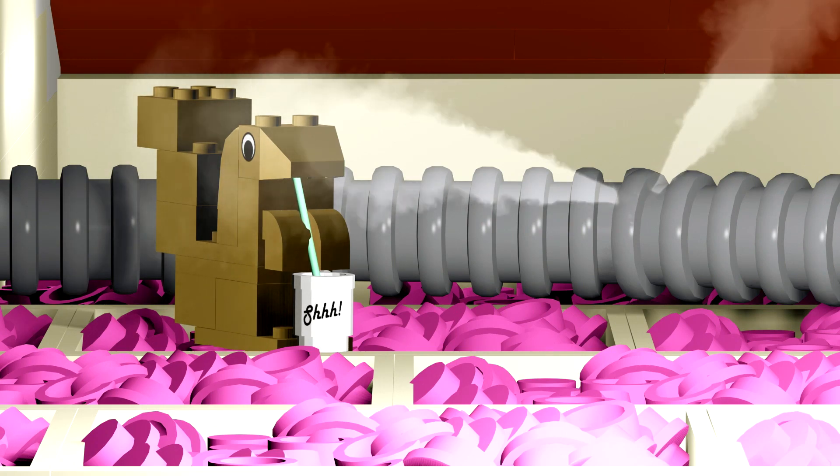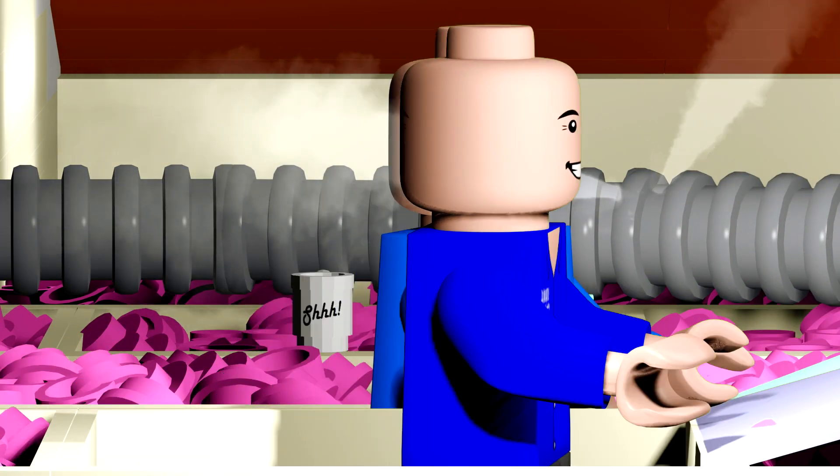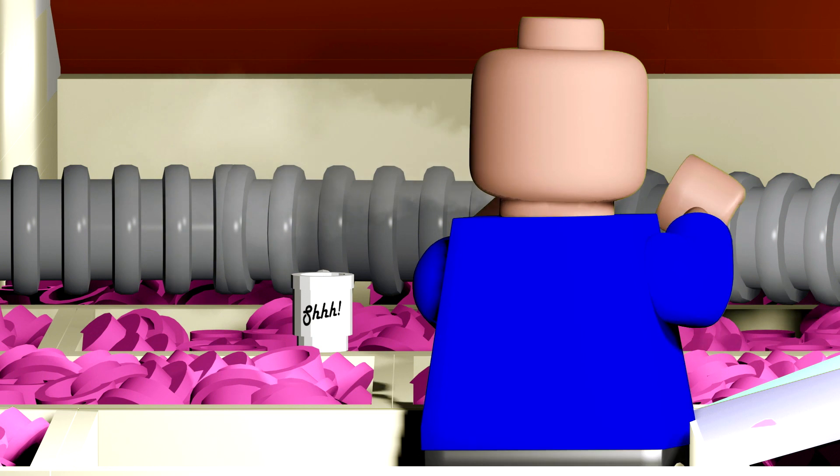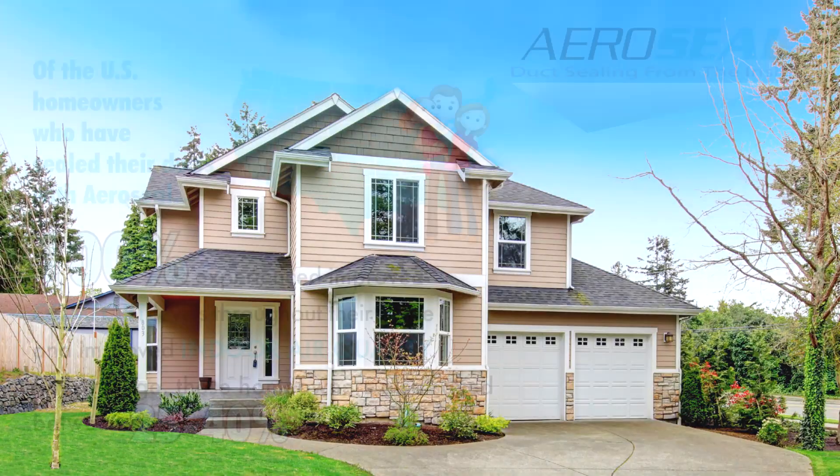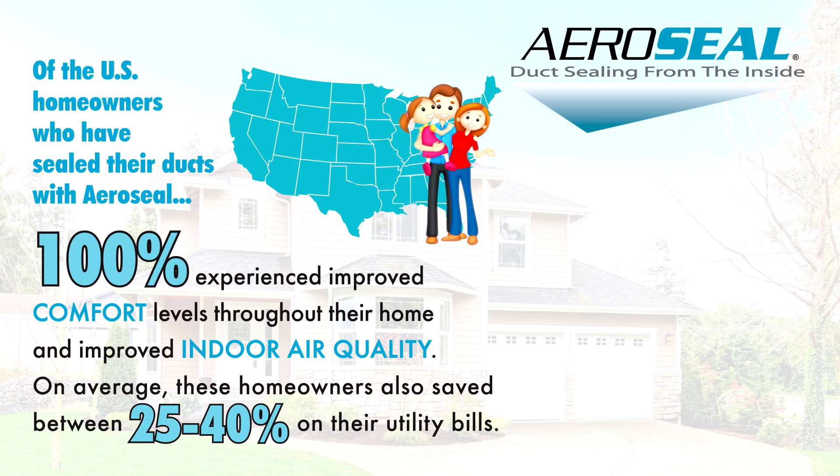It's very likely that you are losing 25 to 40% of your heating and cooling efficiency through leaky attic ducts. AeroSeal is a brand new way to fix this better than ever before, and we have invested in the equipment to exclusively offer it here in West Texas.